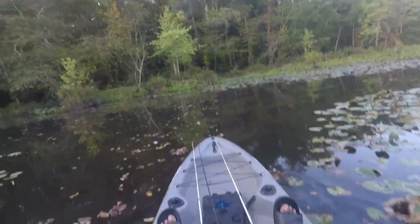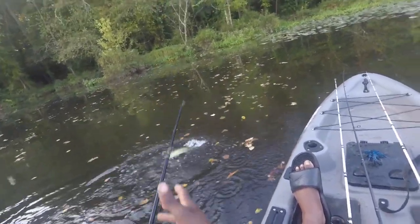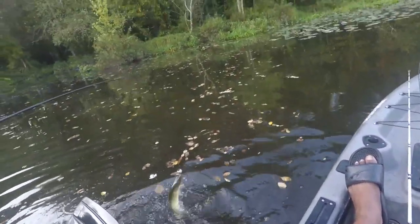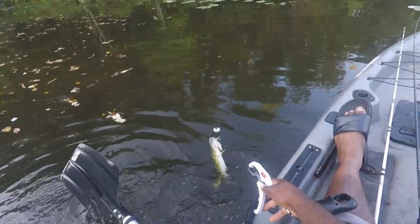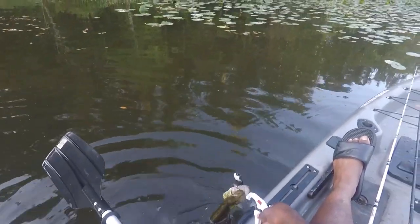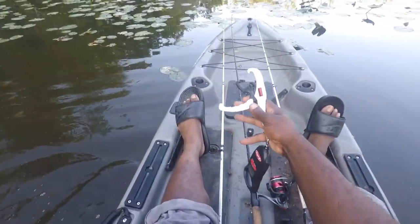Got one on the frog — chain pickerel, what else would it be? All right, it's got you. Just chill out, let me get my grippers. You're just tearing your mouth all up. Hey, I'm trying to help you — do you want help or no? Thank you — self-release.